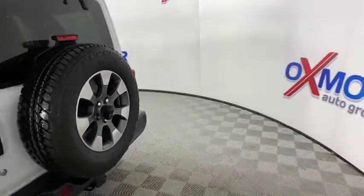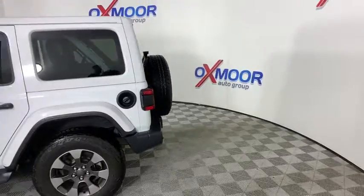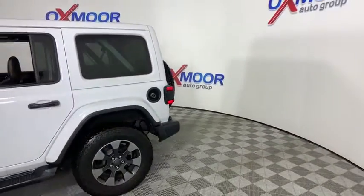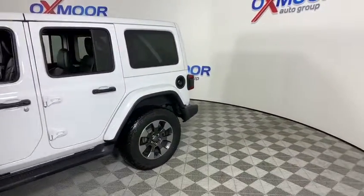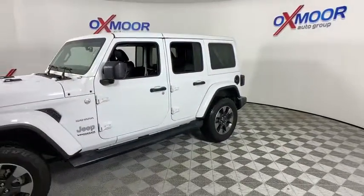Come test drive the 2018 Jeep Wrangler. Few vehicles are better off-road than a Jeep Wrangler. This is the one that started it all. Traceable to the original Jeep, the Wrangler is the very symbol of off-road capability.